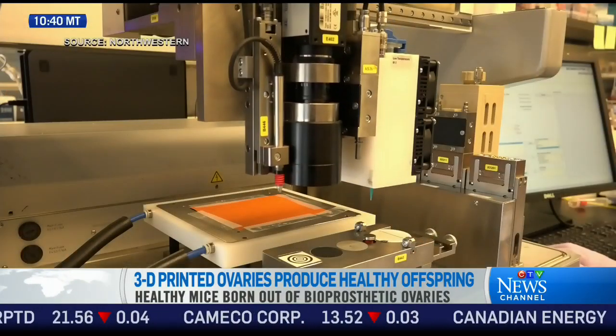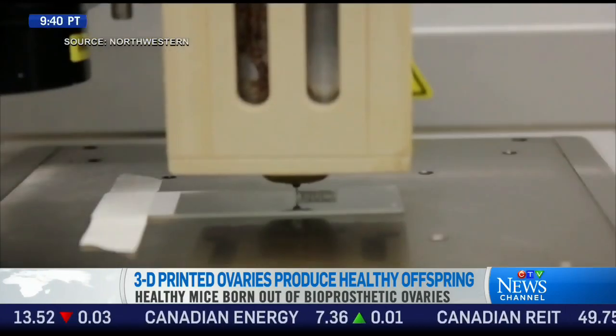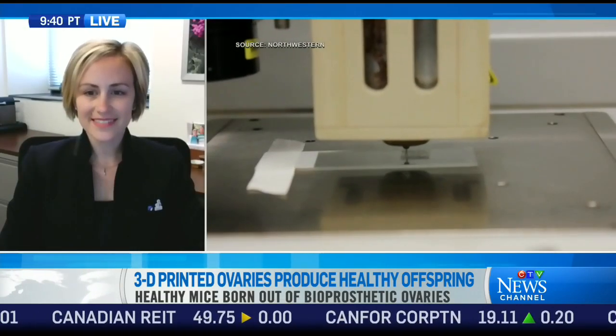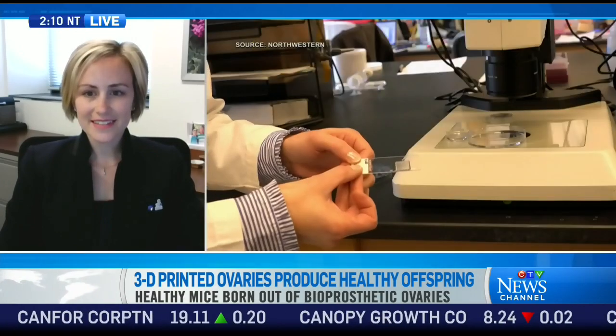3D printing has entered the world of reproduction. Bioprosthetic ovaries have been surgically implanted in mice and produced healthy pups in a Northwestern University lab. To help us break down the study and just how it all works is Monica Leranis. She's a co-lead author of the research and an assistant professor in pediatrics. She's in Chicago, and thank you very much for talking about this.